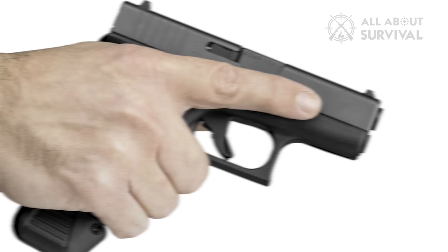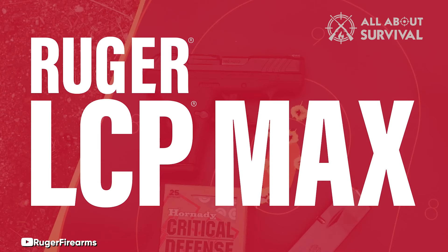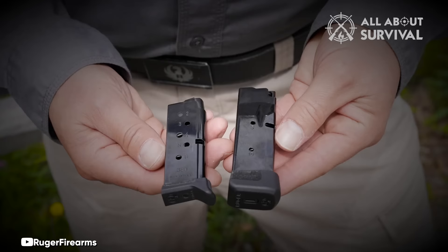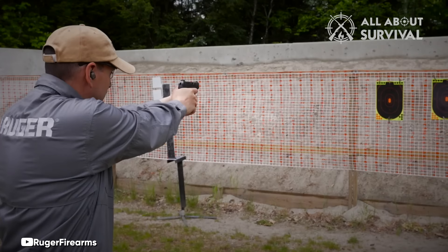Number 2: Ruger LCP Max. Introducing the latest iteration in Ruger's highly popular LCP series — it's quite thrilling. This remarkable pistol has a staggering capacity of up to 12 rounds of 380 ACP, which is nothing short of impressive. The LCP has typically been the smallest pistol in the list of top concealed carry guns, earning its reputation as a true mouse gun.